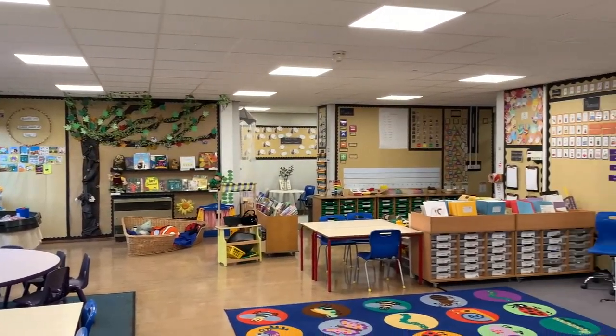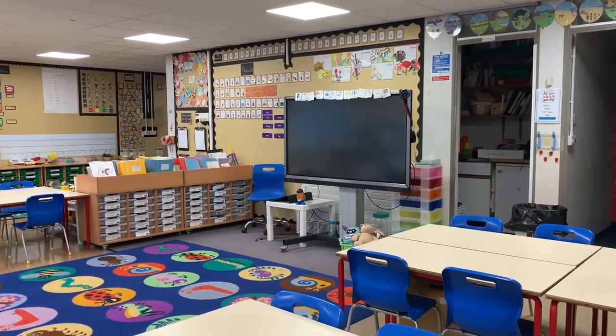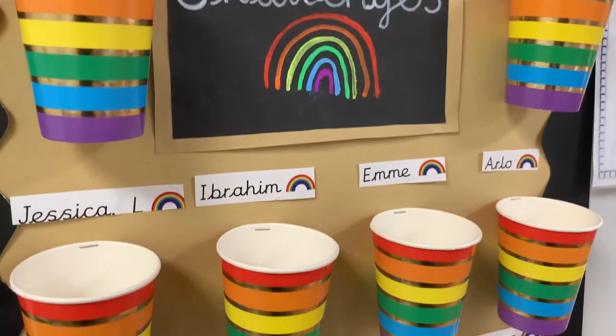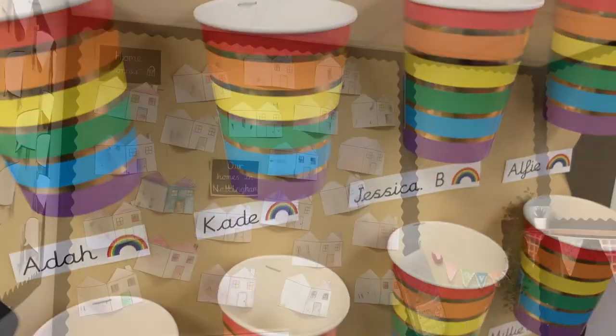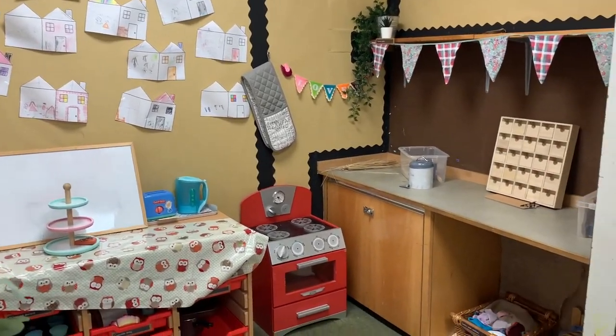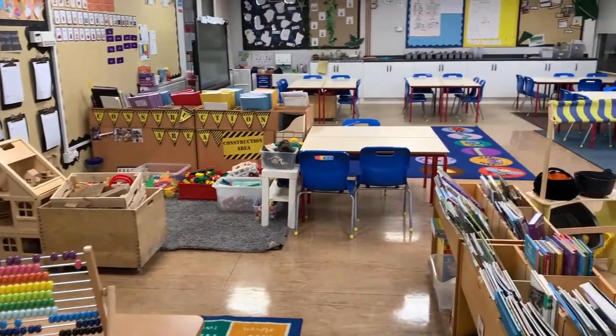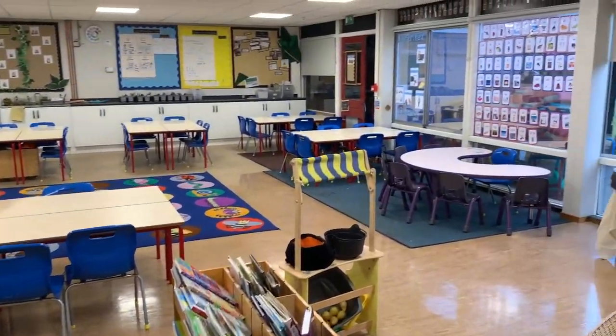As a small school with only one class per year group, we are able to ensure that all children and adults within our school community get to know each other and that we can maintain a real family feel. Our older children enjoy the responsibility of supporting our younger children in different aspects of both learning and play.